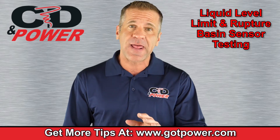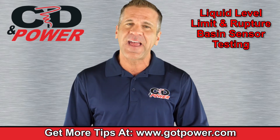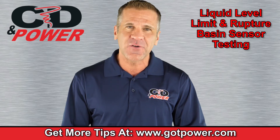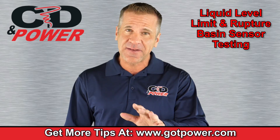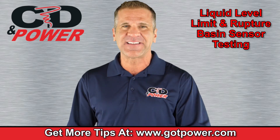For more tips about how to safely operate and maintain your backup power system, visit us at gotpower.com. Thank you for joining me today. Until we meet again, remember, at CD in Power, we're powering your success.